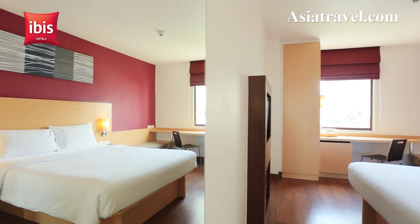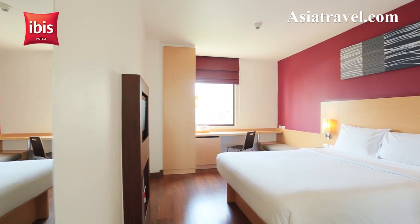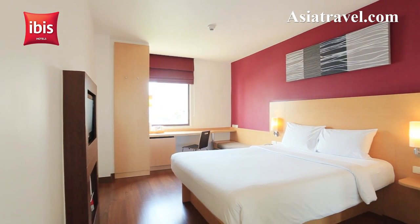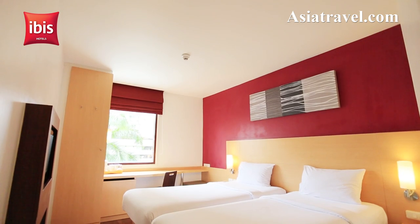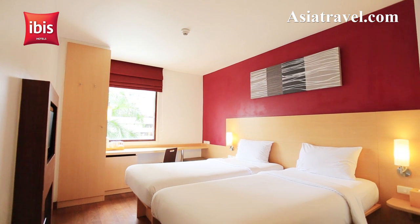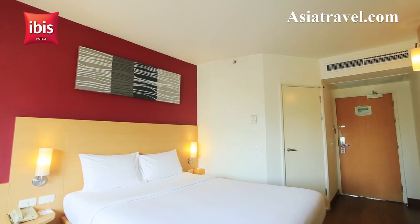The IBIS Bangkok Nana has 200 rooms equipped with everything needed for a pleasant stay. The hotel rooms are modern yet cozy. Each suite has a custom-made high-quality mattress with contemporary cut and style, plus two comfy pillows and a large duvet.